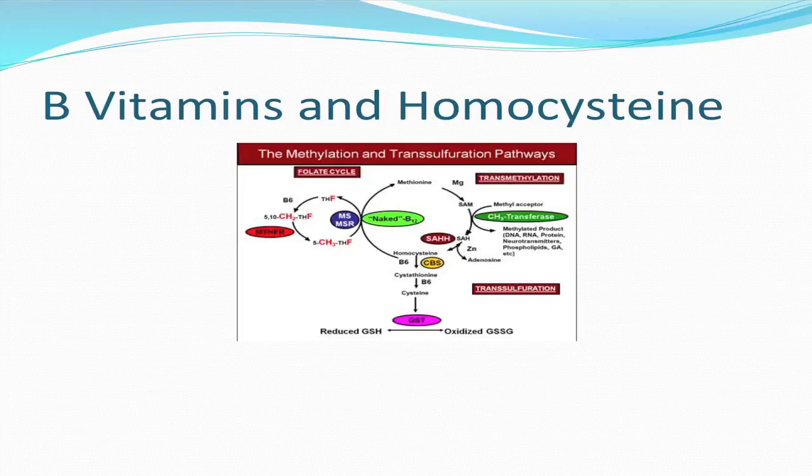Cysteine is an antioxidant. It's a precursor of glutathione and taurine, which are strong antioxidant amino acids and have a protective role in numerous body functions. The conversion of homocysteine to cysteine requires vitamin B6.